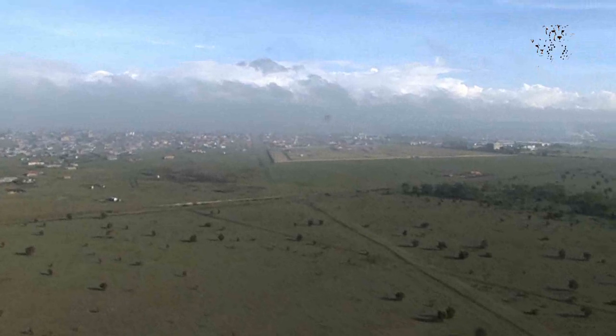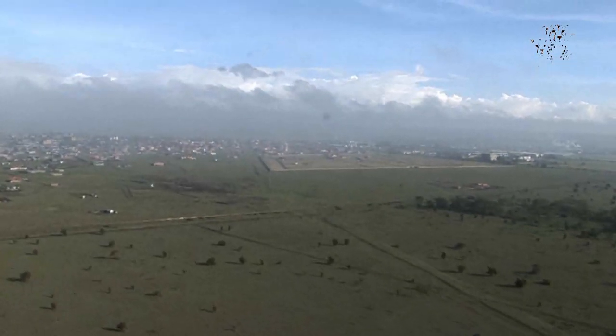The best way to appreciate this vast landscape is from the air. You can see the pressure of development pushing in on the northern edge. We're so close to the city, yet the presence of cheetah illustrates just how wild this habitat really is.